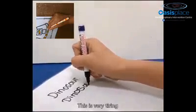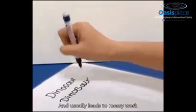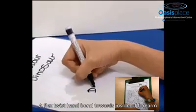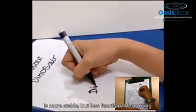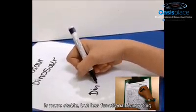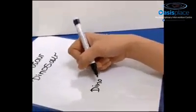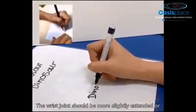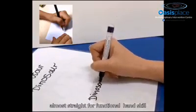This is very tiring and usually leads to messy work. A flexed wrist — hand bent toward the inside of the forearm — is more stable but less functional for writing. The wrist joint should be slightly extended or almost straight for functional hand skill.